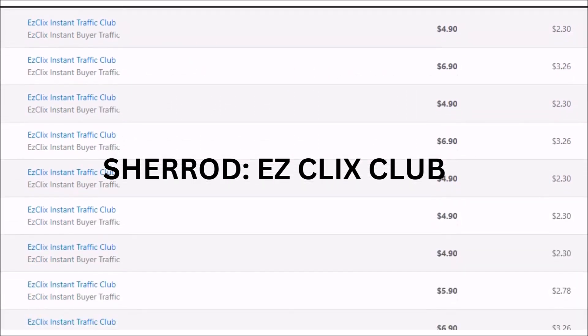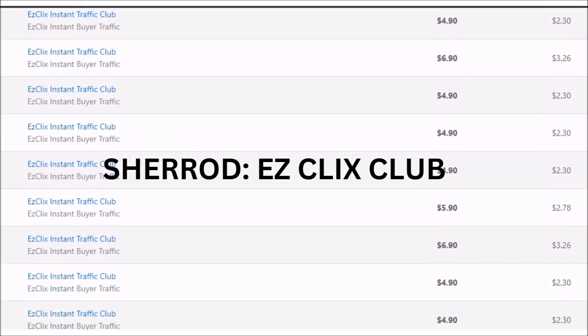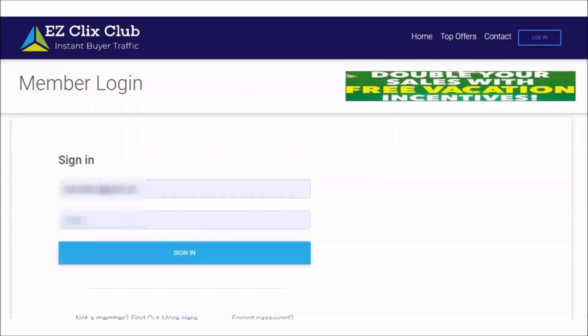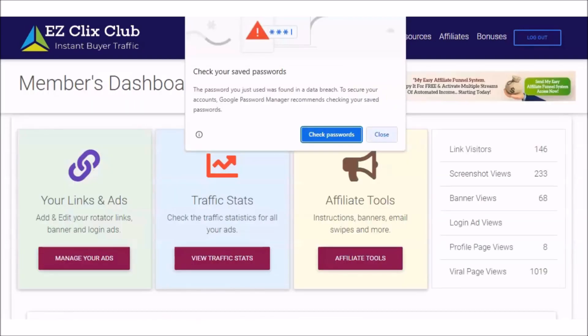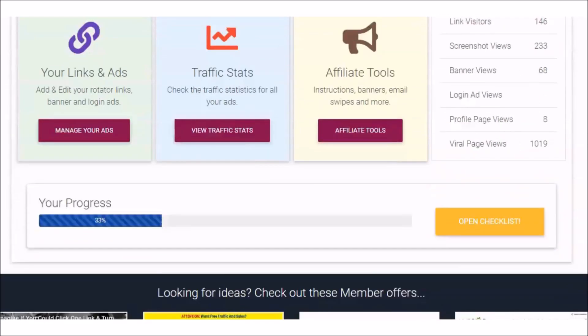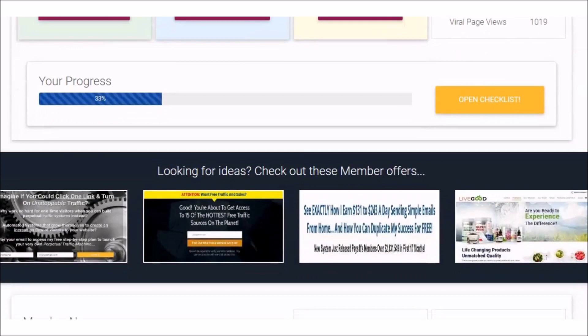But first, exactly what is Easy Clicks Club? If you take a look, you can see the website in the back office. This is a traffic rotator service that allows you to submit your link and get traffic on complete autopilot. With Easy Clicks Club you can get additional traffic and build a residual income that eventually pays for the traffic and helps you keep a monthly profit coming in.